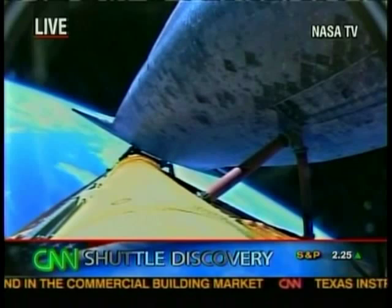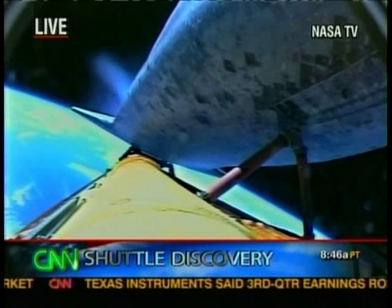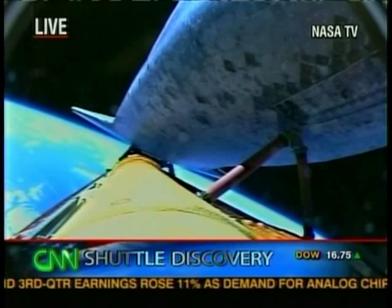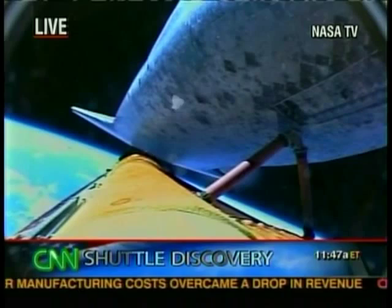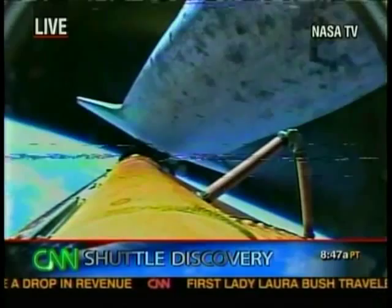Main engine cutoff confirmed. You can see what looks like a little shock wave, a little plume. Notice there's a little pitch down. It's between ten and eighteen seconds after main engine cutoff that the tank will separate. Notice there's some debris coming off the tank — that's normal, nothing to worry about. The shuttle is separating — there goes Discovery. External tank separation confirmed. That debris is of no consequence — it's normal to have things fall off the tank.